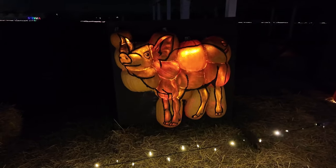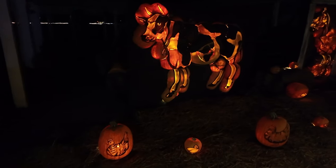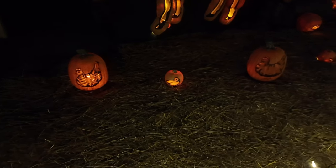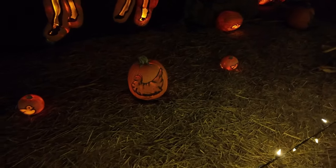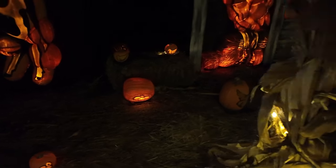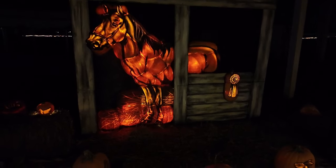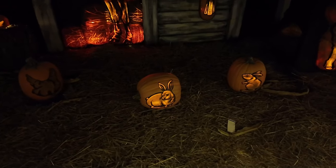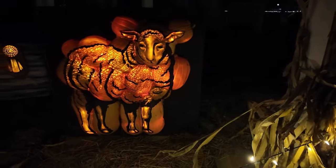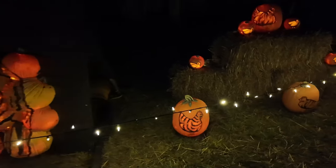Over here we've got some animals - there's a pig made out of pumpkins. Check this cow out. There's a chicken down here, a little baby duck maybe. We've got some eggs over there, a horse in the stall, some bunnies at the bottom, and even a sheep. Another sheep over here, and some more chickens.